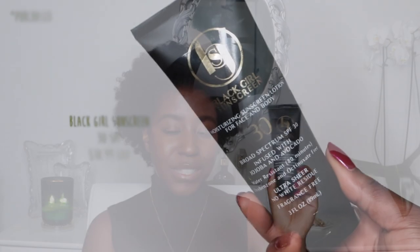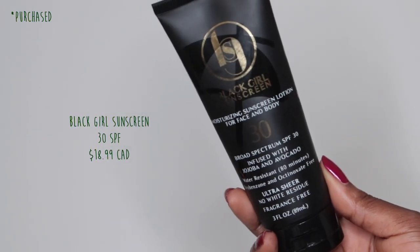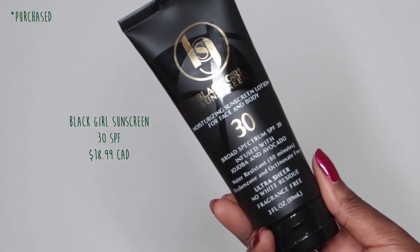My other favorite sunscreen — this is like my OG — is the Black Girl Sunscreen. This one has SPF 30 with broad spectrum and is made with jojoba and avocado. It is super thick, like a thick moisturizer. They do have a matte version and I believe they recently came out with an additional one with a natural skin finish — not too shiny, not too matte. But I like the original. This one does not have any fragrance, it's great for all skin types. You just kind of let it soak in because it is going to be a little bit shiny, but because of that it's really, really good when you have those dry patches.